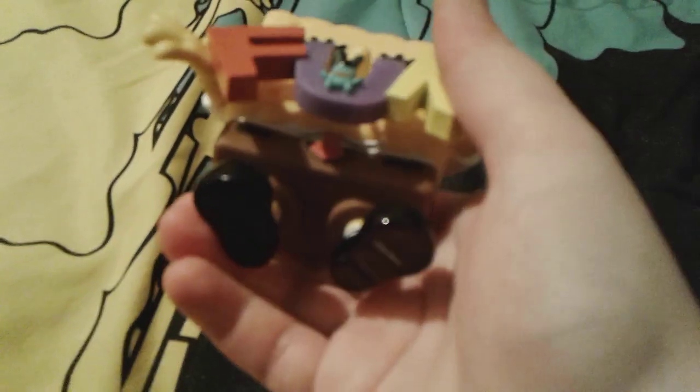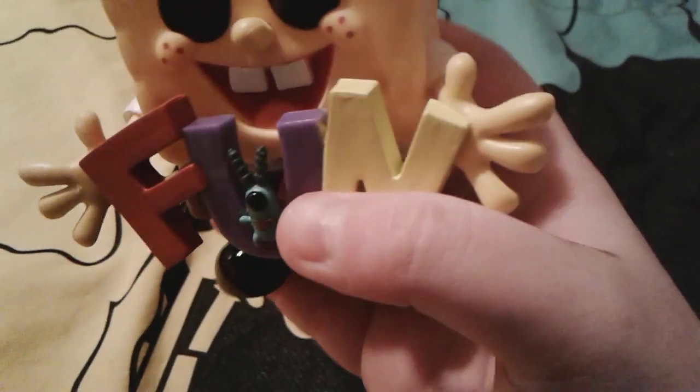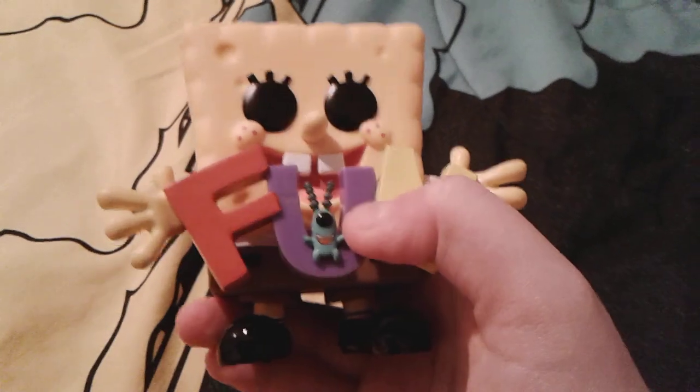And obviously Spongebob just has on his normal square pants, and then there's little Plankton right there, as you can see — he's so tiny. I mean, look how cute little Plankton is. That's actually a really cute little rendition of Plankton. And Spongebob's shoes are very, very nice and shiny right here.